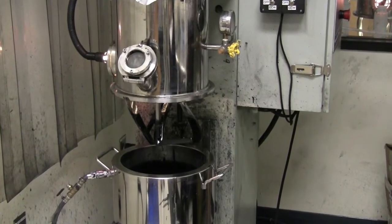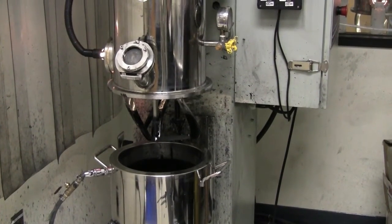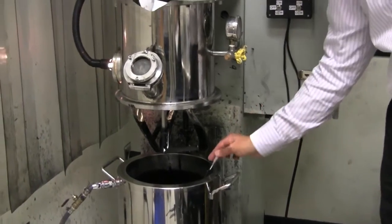The battery making process starts with mixing materials into what is called a slurry to make the two main components of a battery cell: the cathode and the anode.